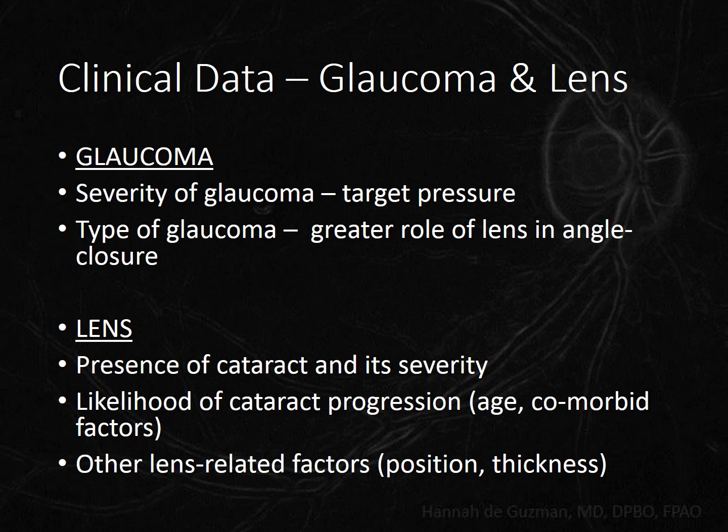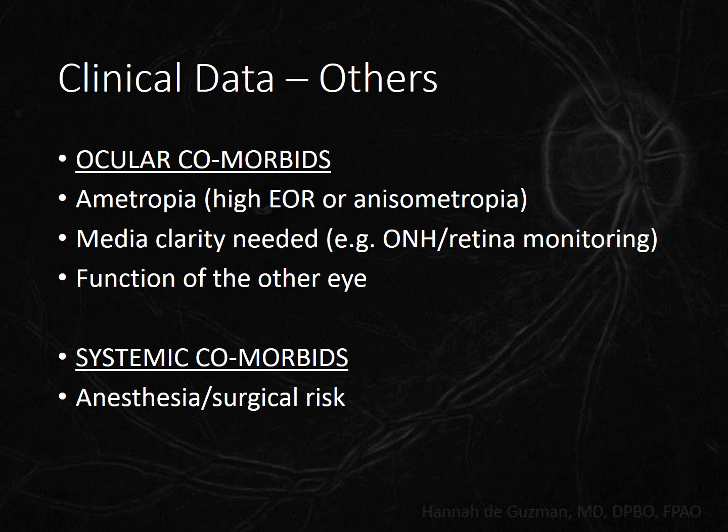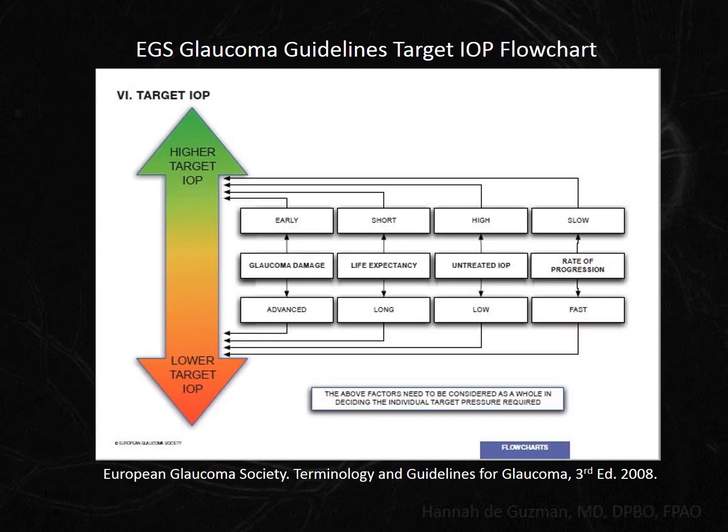What do we need to evaluate in our potential trabeculectomy patients to decide if we should combine their surgery with cataract extraction? The severity of the optic nerve head damage will dictate the pressure we want to achieve from the trab or phaco-trab. The type of glaucoma is also relevant. Regarding the lens, it's not simply the severity of the cataract we need to consider. We need to look at the patient as a whole — a whole visual system and a whole person. I think the European Glaucoma Society's target IOP flowchart is a good way to present the trab vs. phaco-trab decision-making process.